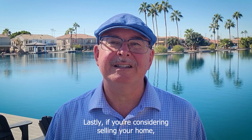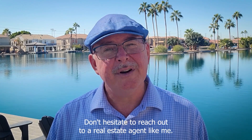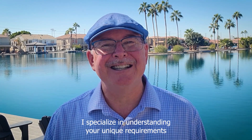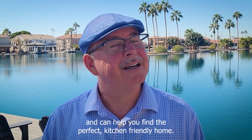Lastly, if you're considering selling your home or finding a new space with a kitchen that better suits your culinary needs, don't hesitate to reach out to a real estate agent like me. I specialize in understanding your unique requirements and can help you find the perfect kitchen-friendly home.